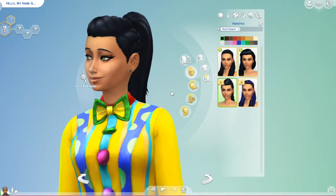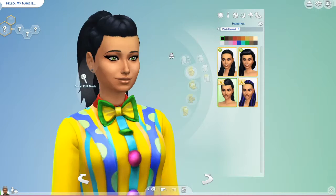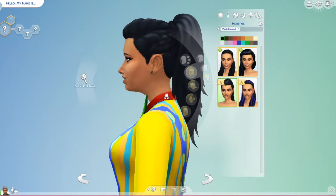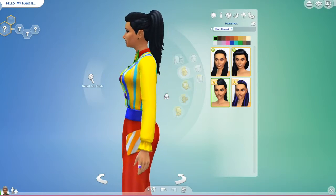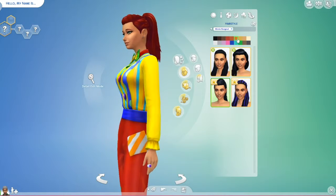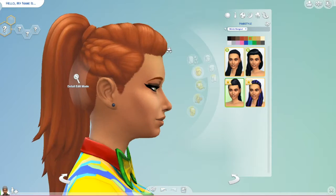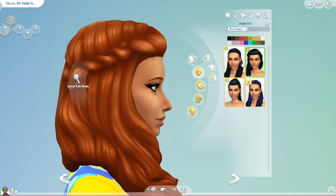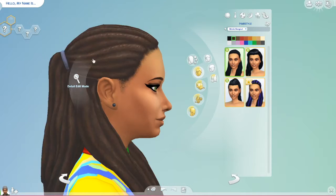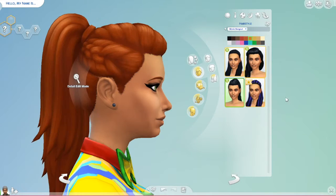And then we have this cool-looking half-up style with braids on the sides and very defined lines. It's very pretty. I like how it's longer hair — it just pulls it all together. One thing I like about Sims 4 is that they do the hair wrapped around. It stays the same color, which I really enjoy.